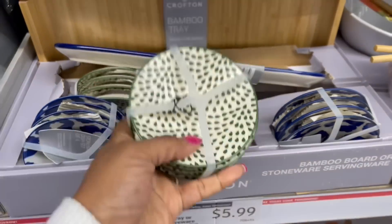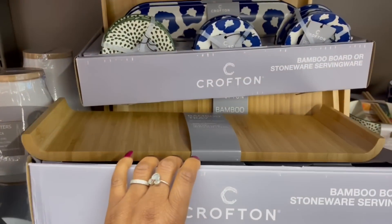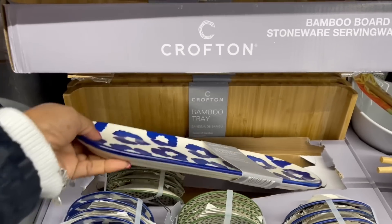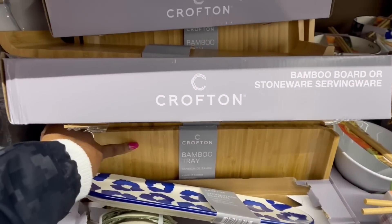And then we saw these, but we didn't see these. They got a bunch of stuff. We didn't see these — wait, here it is right here. The platter. But we did see the bamboo tray.